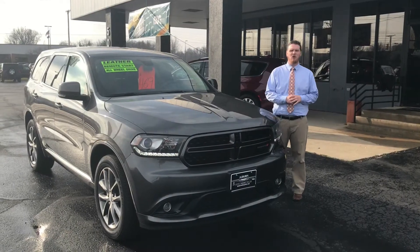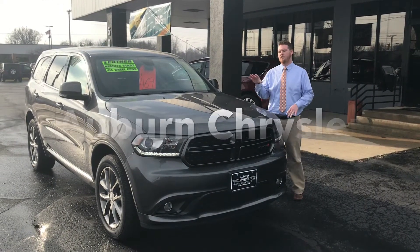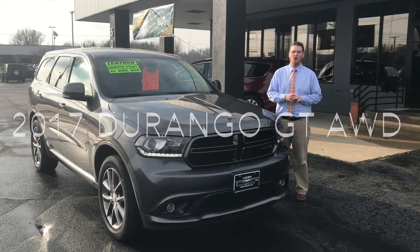Hi, my name is Dakota Yoder, Certified Sales Consultant here at Auburn Chrysler, here to show you this 2017 Durango GT all-wheel drive.